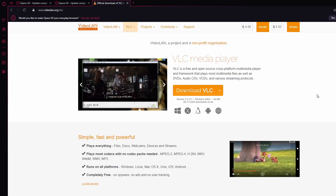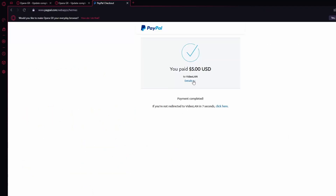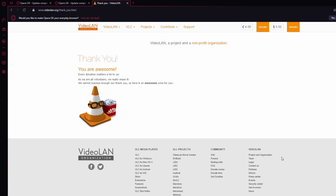Before moving on — if you've ever gotten value out of open-source projects, especially for business use, I'd encourage you to donate to your favorite open-source project if you have the funds. Even $1, $2, $3, or $5 goes a long way toward development, servers, and storage. Five dollars a year is not much to ask if you're using something like VLC for business.